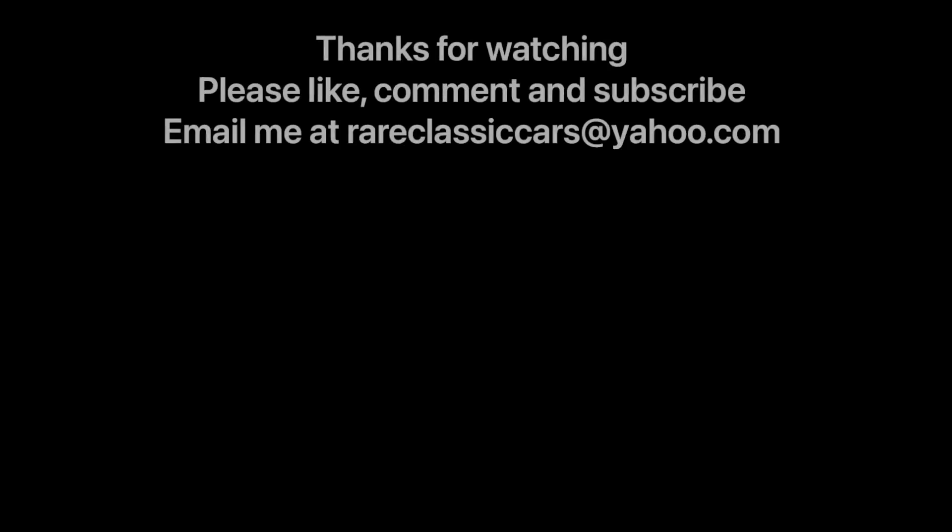Hope you enjoyed this spotlight on the 1962 Buick Fireball V6. If you did, be sure to like, comment, subscribe, and check out the video thumbnails at bottom left and right for some suggestions. Thanks again for watching.